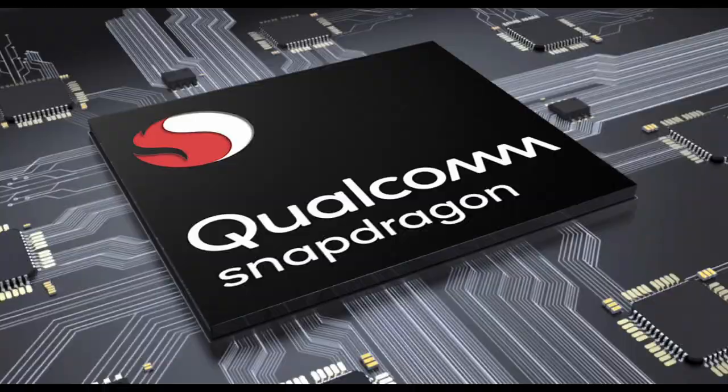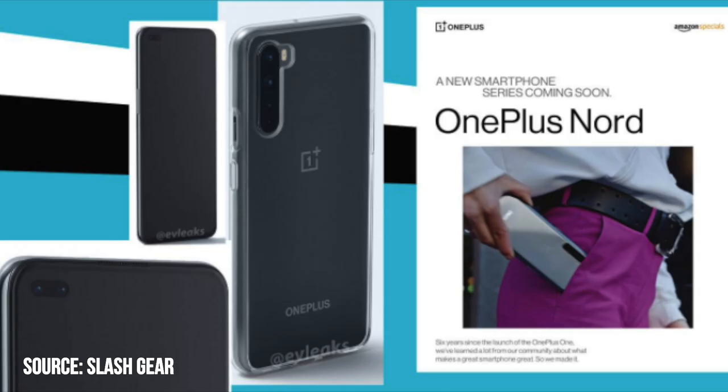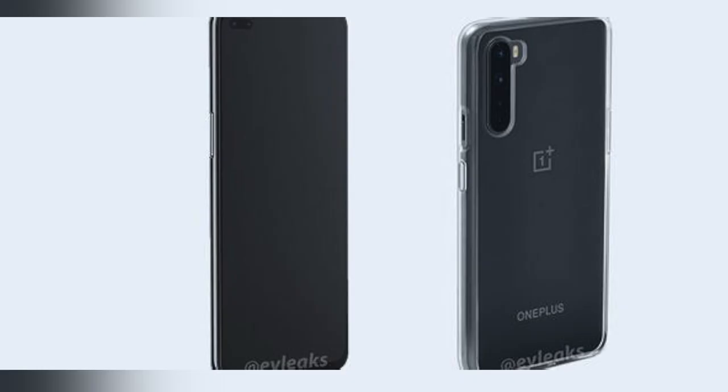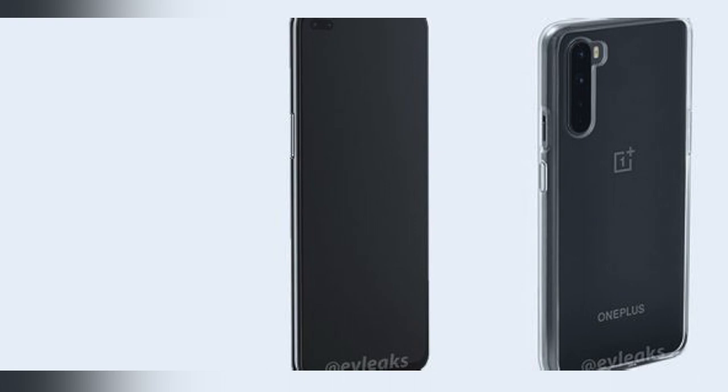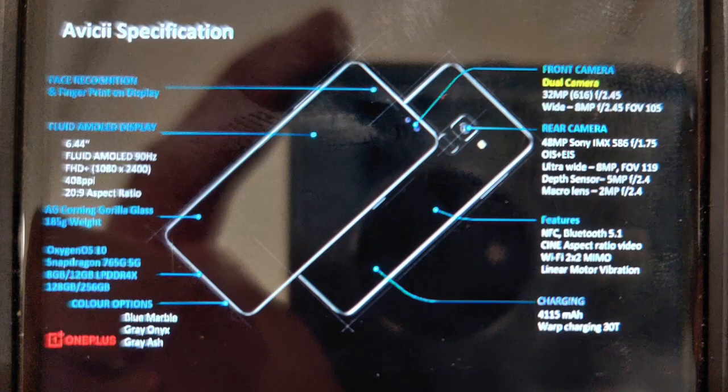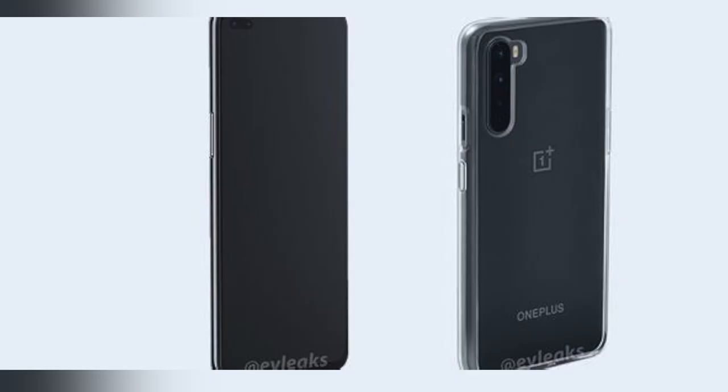We'll also be getting a Snapdragon 765G processor, which will have 5G compatibility, along with a 6.44-inch Fluid AMOLED screen with a 90Hz refresh rate. For a mid-range phone, that is definitely a welcoming change — not quite as high as 120, but I'll take 90 over 60 any day. It also has a PPI of 408, and the resolution will be Full HD+ with an aspect ratio of 20 by 9.